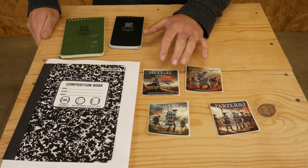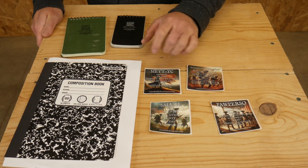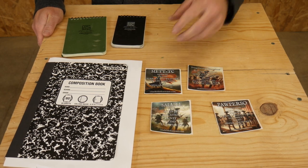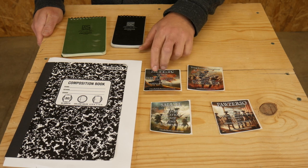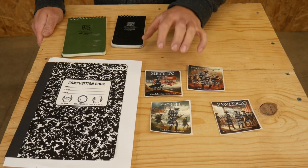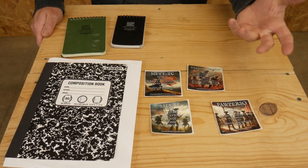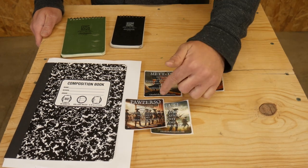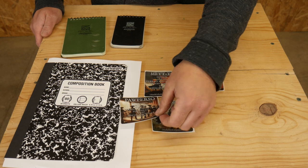I'm assuming that when you get these stickers, you're already familiar with these processes and the context. This is simply a reminder — like, what was that second T for again? That's the purpose of these stickers. We also have one for SALUTE, which is for taking SALUTE reports, and one for PAW-PERSO, which is for inspections, PCIs, PCCs, and that sort of thing.